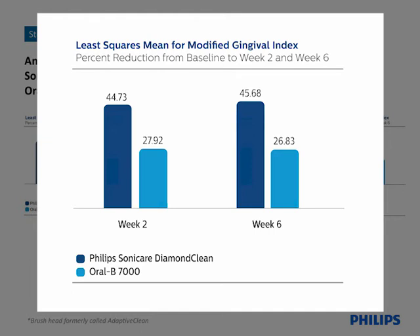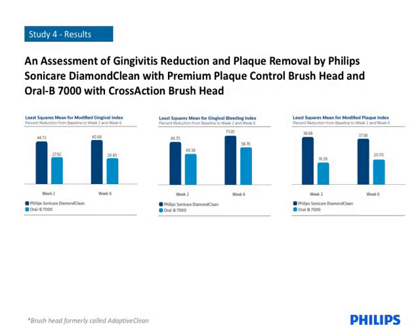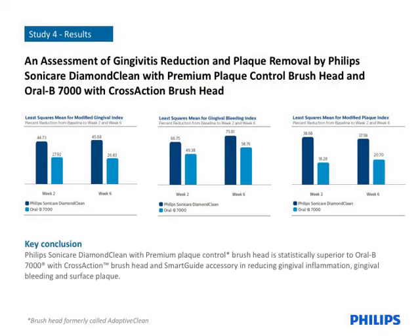However, the differences are more pronounced for the Diamond Clean group. The differences are statistically significant in each case for the reduction of gingival inflammation, gingival bleeding, and surface plaque.